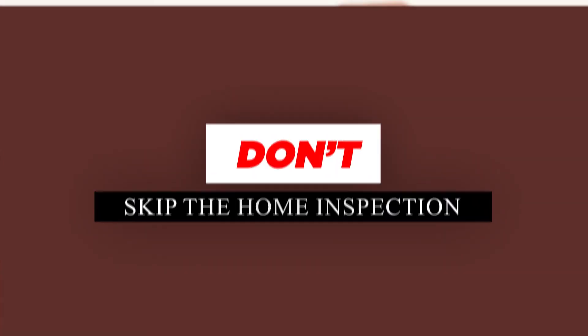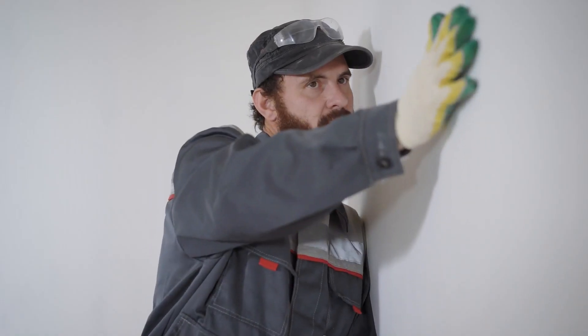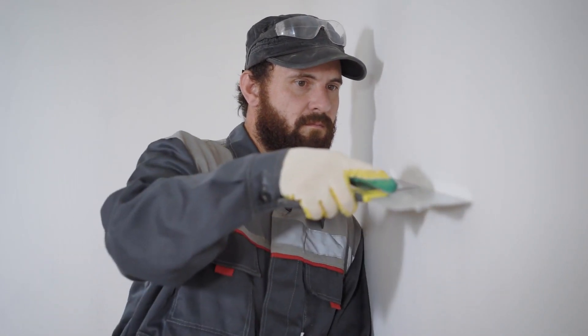Don't skip the home inspection — it's one of the biggest mistakes to avoid when buying a home. Even if a house looks perfect on the surface, hidden issues can lead to costly repairs down the line. A professional home inspector can identify potential problems with the structure, electrical systems, plumbing, and more. Attend the inspection if possible and use the report to negotiate repairs or price adjustments with the seller. The cost of an inspection is minimal compared to the potential expenses of buying a house with hidden issues — it's an investment in your peace of mind and financial security.